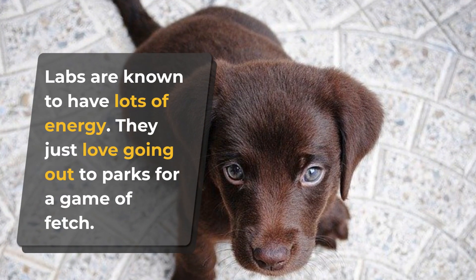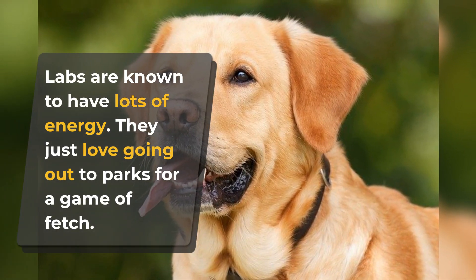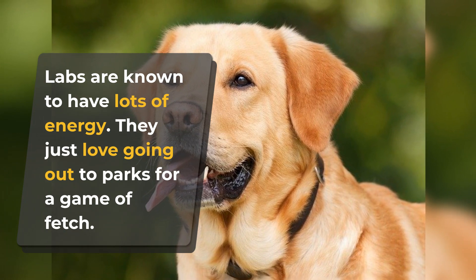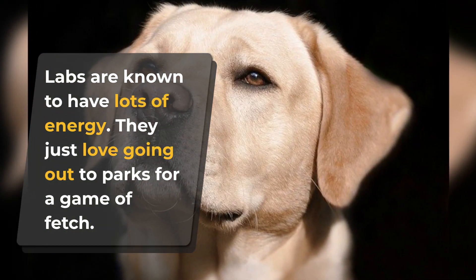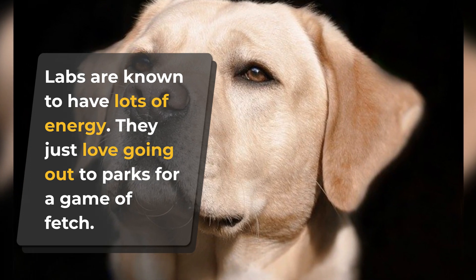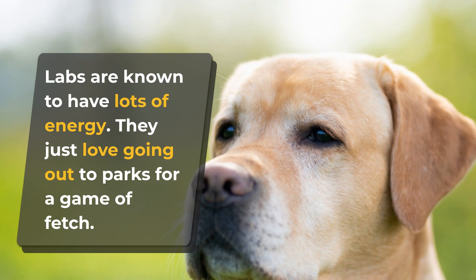Labs are known to have lots of energy — they just love going out to parks for a game of fetch. If you have kids in the house, your Lab can keep up with all the crazy antics they come up with. Be warned though: these dogs might just have too much energy. They could be quite destructive if you don't give them the needed playtime, which might just be all the time.